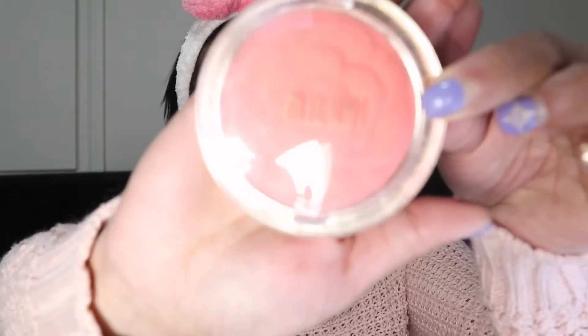For the blush I will be using my Milani Powder Blush in the shade Coral Cove, applied on the apples of my cheeks.